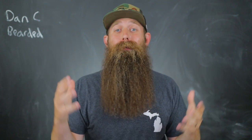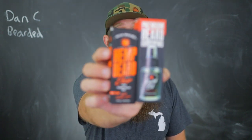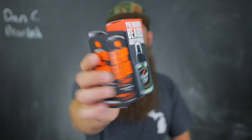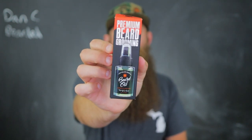Hey guys, I hope everybody's doing well out there. I am back with a highly requested video. If you don't know who I am, Dancy Bearded, as you saw on the channel title. In this video today, I'm going to cover the company called Wild Willies, and I have two different products from them. The first one is their two ounce beard oil that you can find online or at Walmart, and that is for just under $10 — so $5 an ounce.